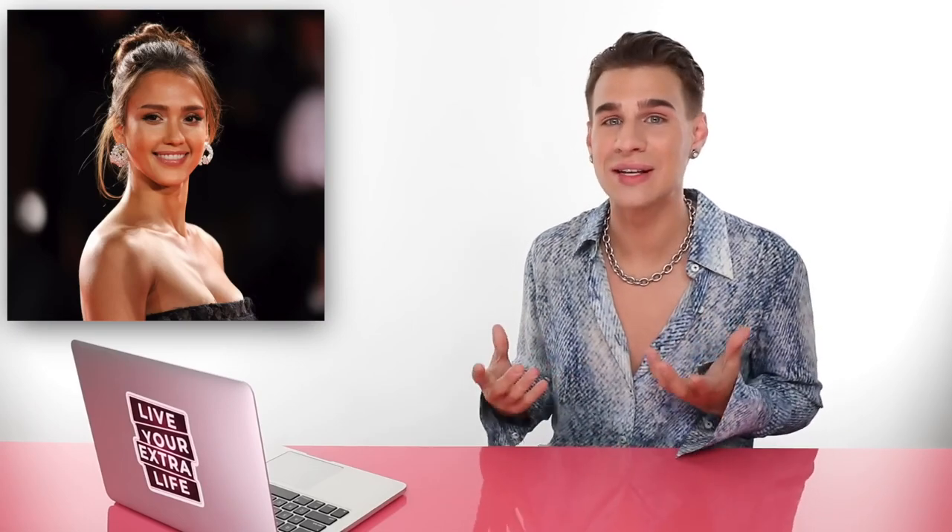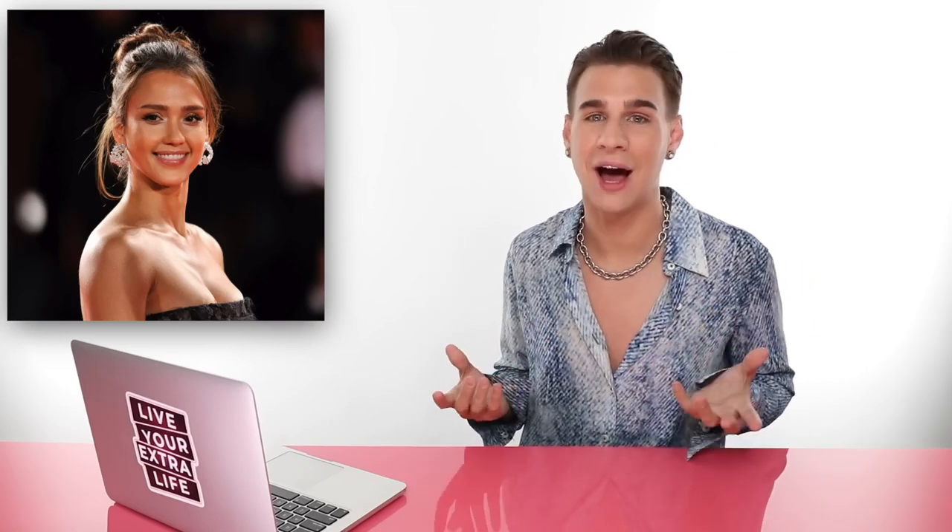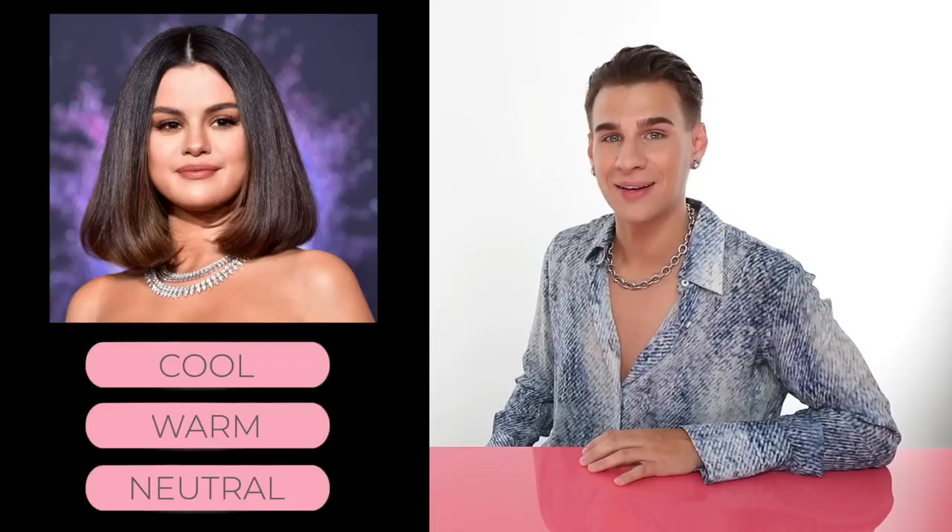She has warm skin. If you look at her hair, she's always rocking the caramel browns — it's always some kind of yellowy orange undertones in her hair. Her skin always looks like she just laid out for the perfect amount of time in the sun and got that beautiful sun-kissed glow. She has these beautiful brown eyes. Warm, warm, warm.